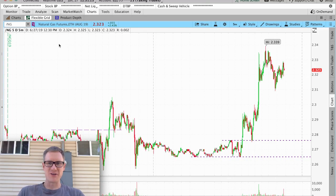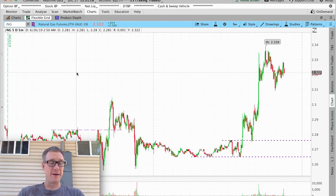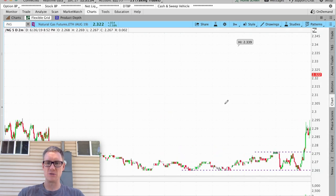We're back, diving in — we've got the natural gas five-minute futures chart. I'm going to do a quick breakdown and show you some pretty crazy entries from today. You know that today is the natural gas report, which comes out an hour after market open. Let's come down to maybe the two-minute chart and back out to this morning.